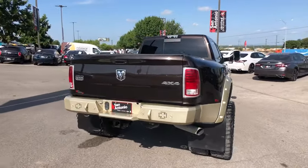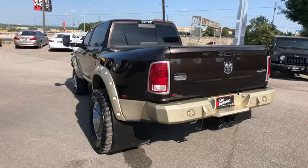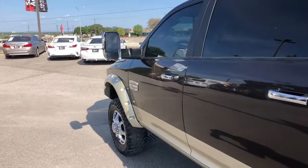Navigation system, backup camera, heated seats, power sunroof, traction control, power passenger seat, leather-wrapped steering wheel, dual airbags, power steering, alloy wheels, keyless start.